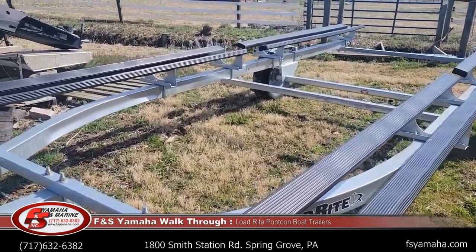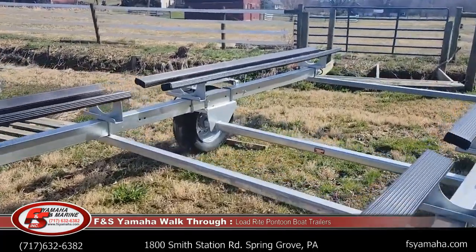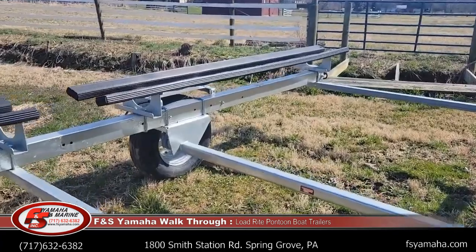LED lights come with everything. Standard items on the LodeRite trailers are torsion galvanized axles.